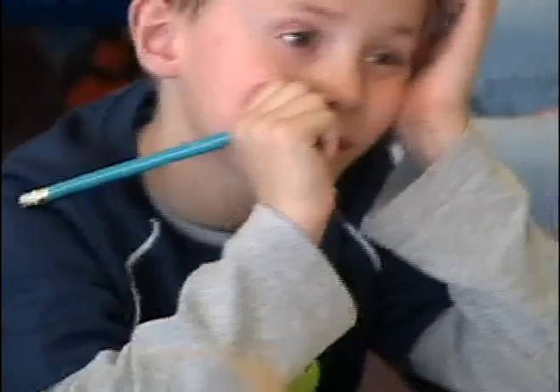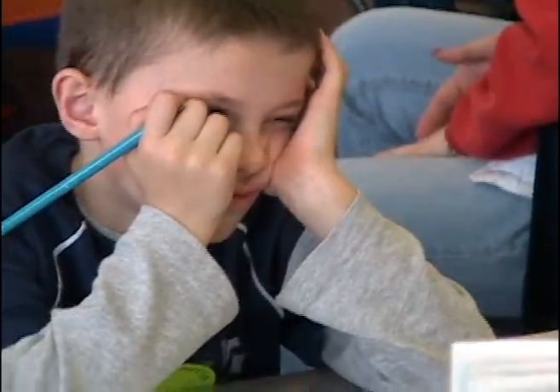Even though all that reading is sure a lot of work, the day isn't over yet, but it sure is time for a break. It's great!